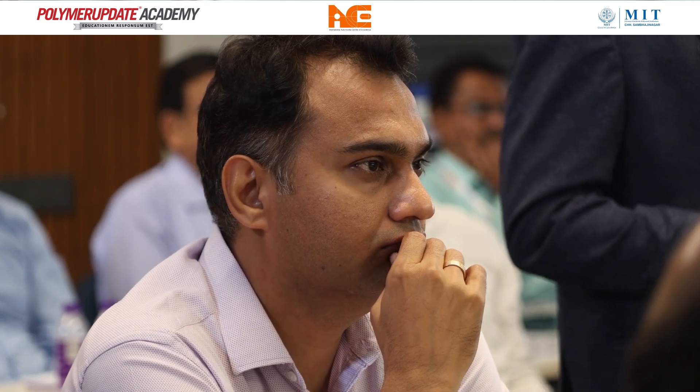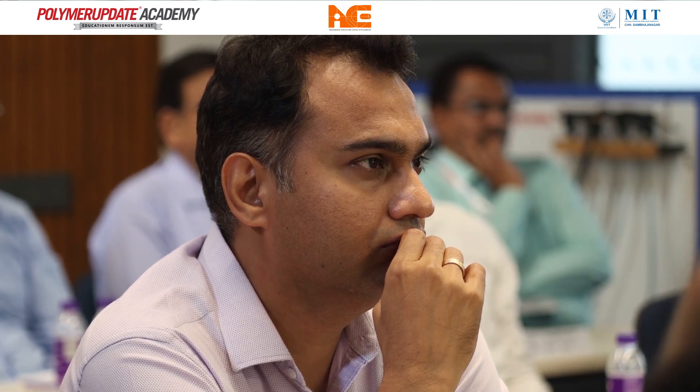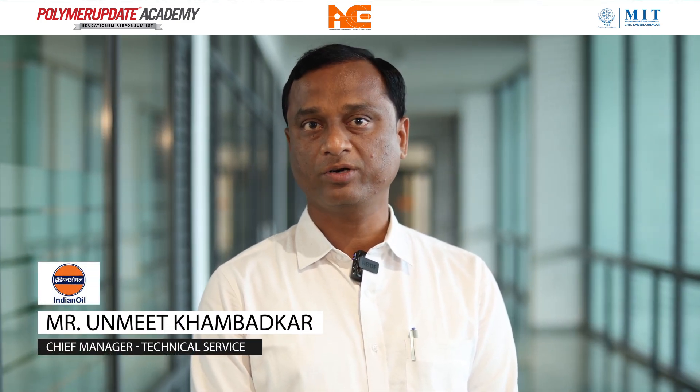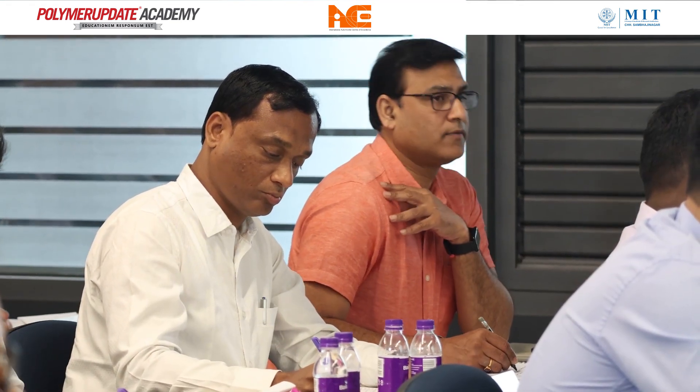I find this training very stimulating and intriguing in terms of the course content, the knowledge of the polymers blended with industry knowledge. We find the sessions very useful in terms of the polymer that we are selling and other polymers in the market. This training is very good and better from a raw material manufacturer point of view.